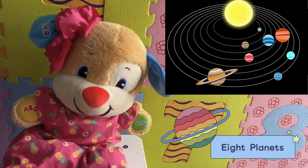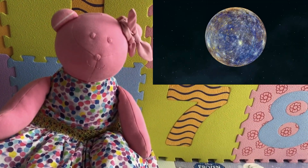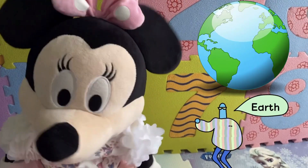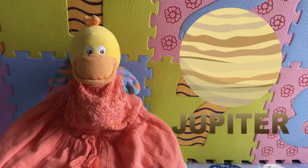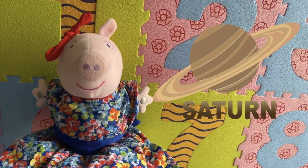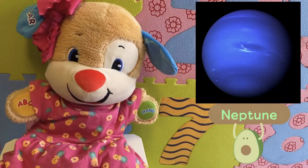There are eight planets, kids: Mercury, Venus, Earth, Mars, Jupiter, Saturn, Uranus, and Neptune.